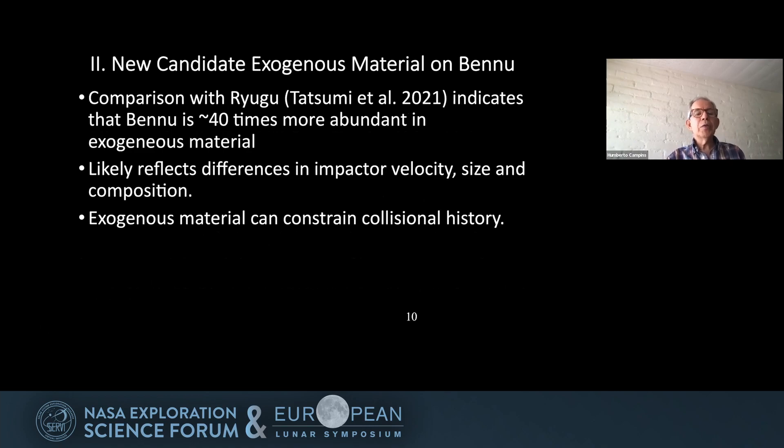Comparing with Ryugu, as done by Tatsumi et al. 2021, Bennu is about 40% more abundant in exogenous material than Ryugu. This likely reflects differences in impactor velocity, size, and composition — the environment in which the collisional evolution of these two objects occurred. The exogenous material can therefore constrain the collisional history of each of these objects.